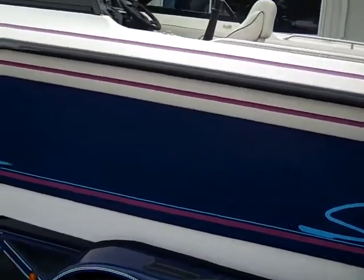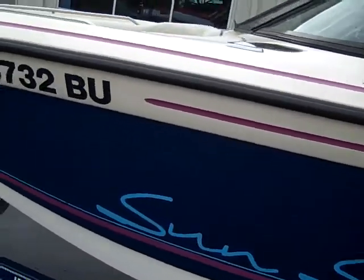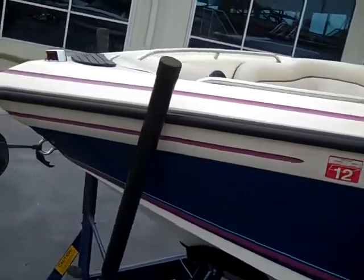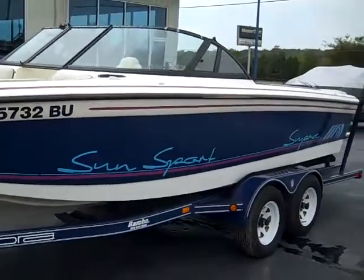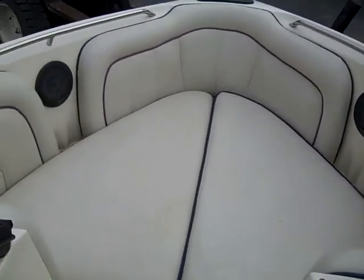For a 94 model, notice how clean this boat is. Let's take a look at the interior. In the bow of the Super Sunsport, you have the playpen style layout, with storage under each cushion.